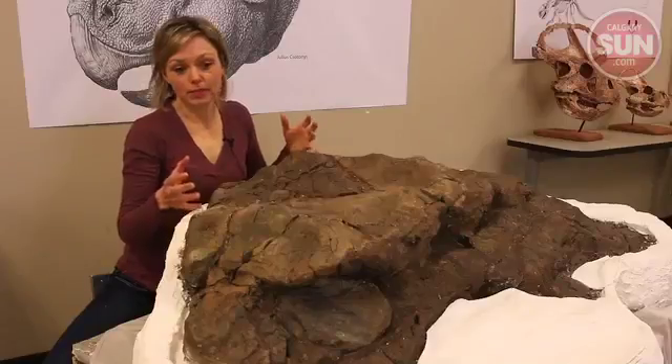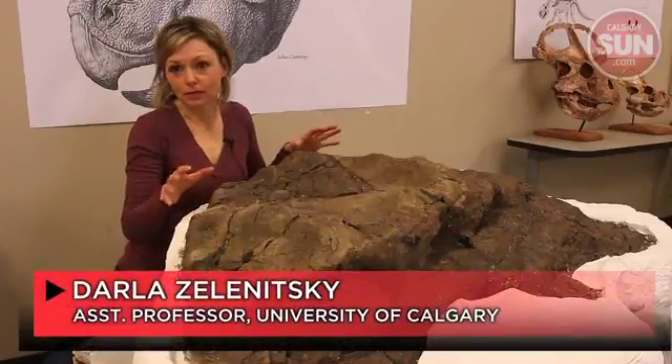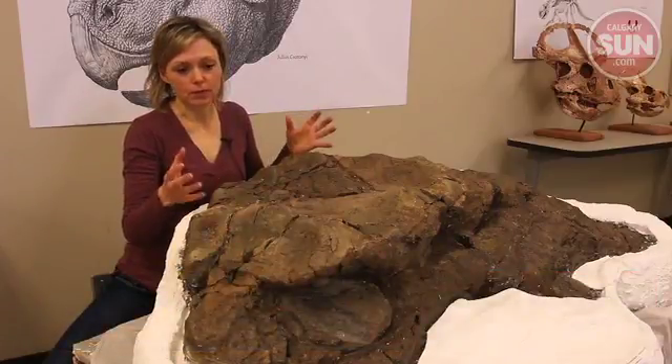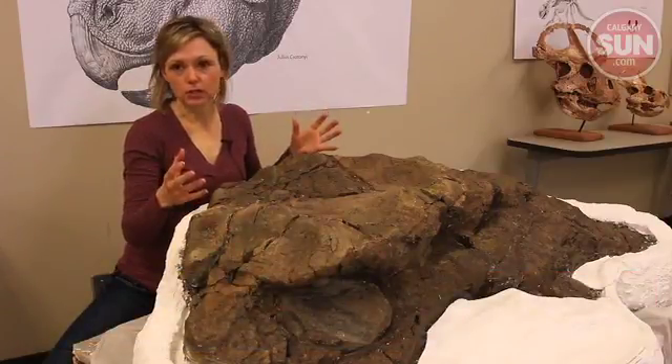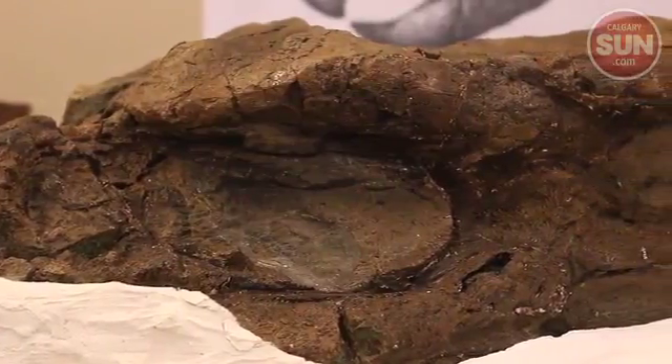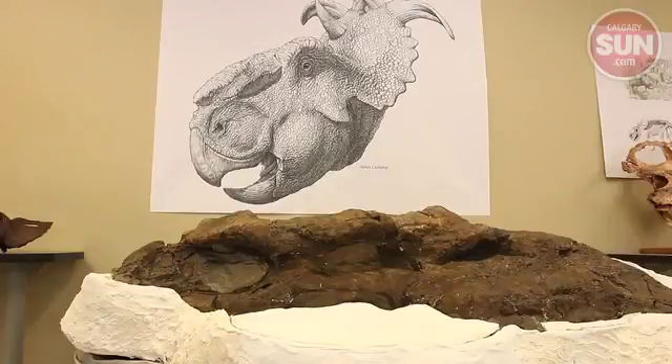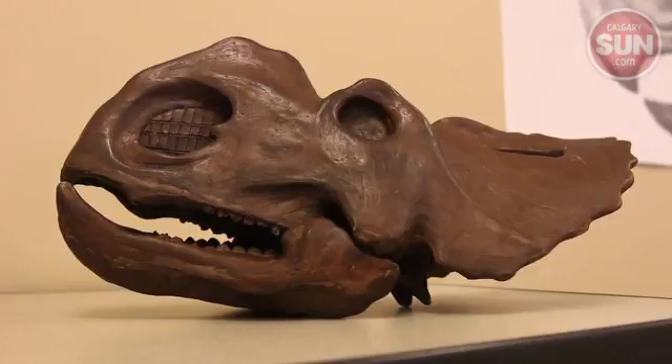It's an important find because there are not many of these skulls known from the area. This one in particular is a very large skull, probably from a much older or more mature individual, so it'll be able to tell us about how Pachyrhinosaurs grew through life, particularly in the later stages of life.